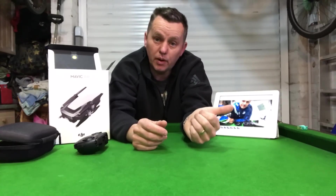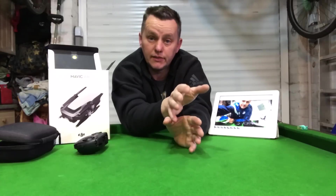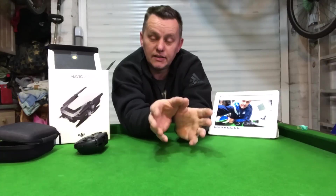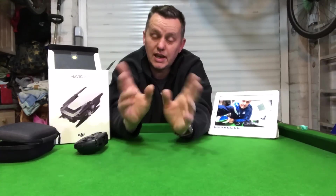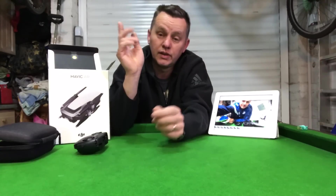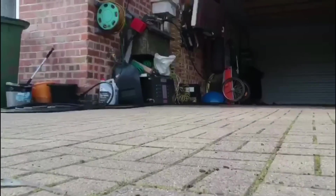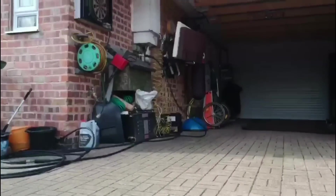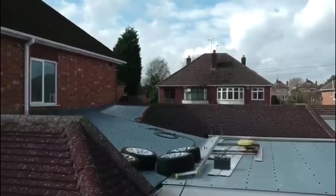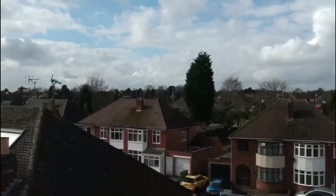I've got a neighbour with a Spark and another with a Mavic Pro — they've had them for nearly a year. They've never had a connectivity issue in this area. There are no pylons, no telephone masts — it's back onto fields, a beautiful place to fly a drone. This is actual footage from my next-door neighbour's DJI Spark taking off and following almost the exact route of my last flight, going up to 16 metres.